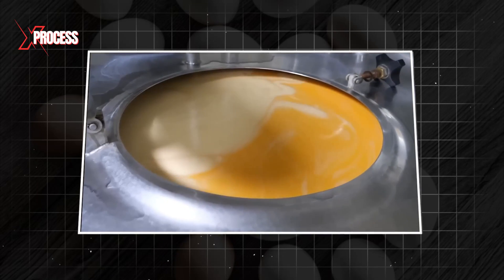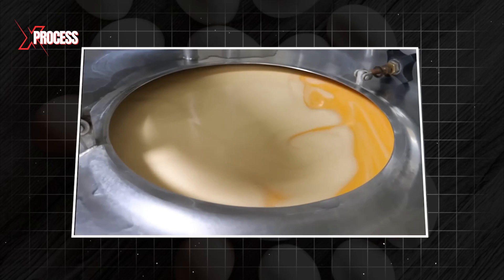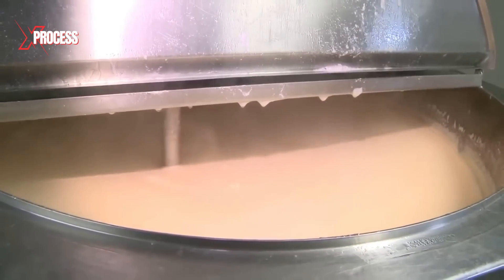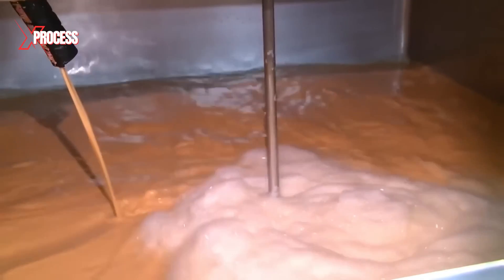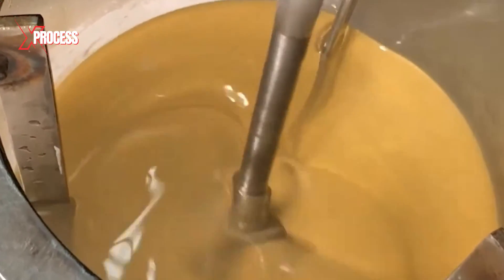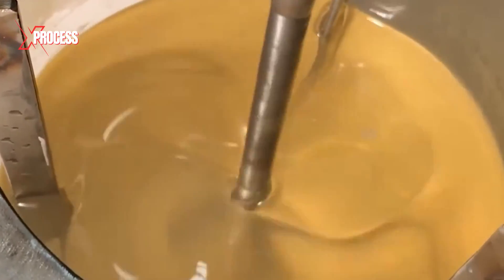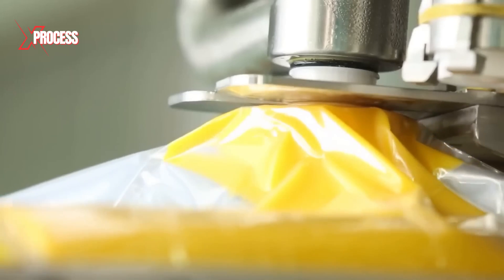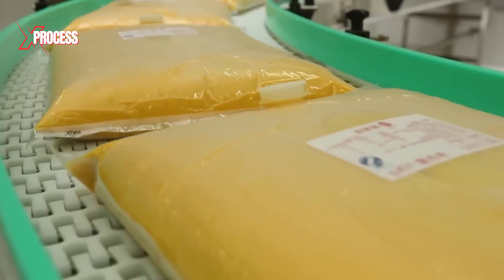It is difficult to separate the yolk from the white due to a very delicate membrane surrounding the yolk. Once separated, the yolks are sent through pipes to the pasteurization section to eliminate bacteria and pathogens. They undergo a temperature-controlled pasteurization process and are then rapidly cooled to prevent bacterial growth. When the process is complete, plastic bags are filled with the separated yolks, labeled and shipped from the factory to consumers.